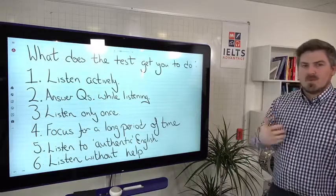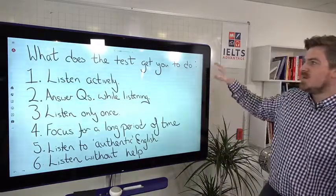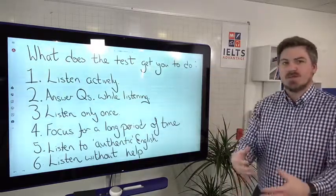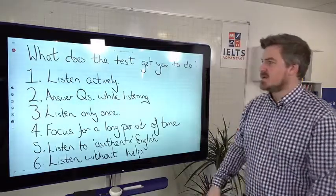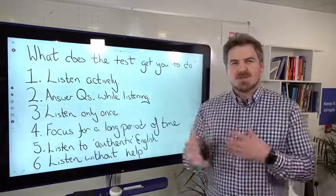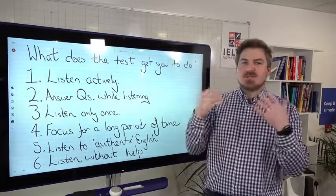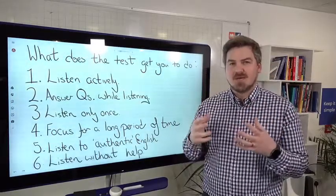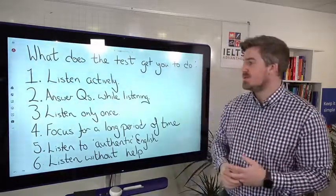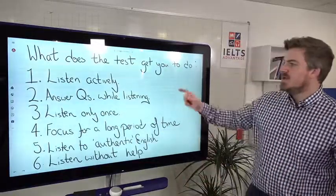Before thinking about why people are not getting an eight or above, we need to think about what the test actually gets you to do. Number one, the test gets you to listen actively — doing something while you listen, completing tasks, answering questions, deciding on or filling in the correct answer as you go. Number two, you're answering questions while listening, so you're multitasking — listening, reading the question, thinking about the correct answer, possibly thinking about spelling. Multiple things happening at the same time, which is very significant.